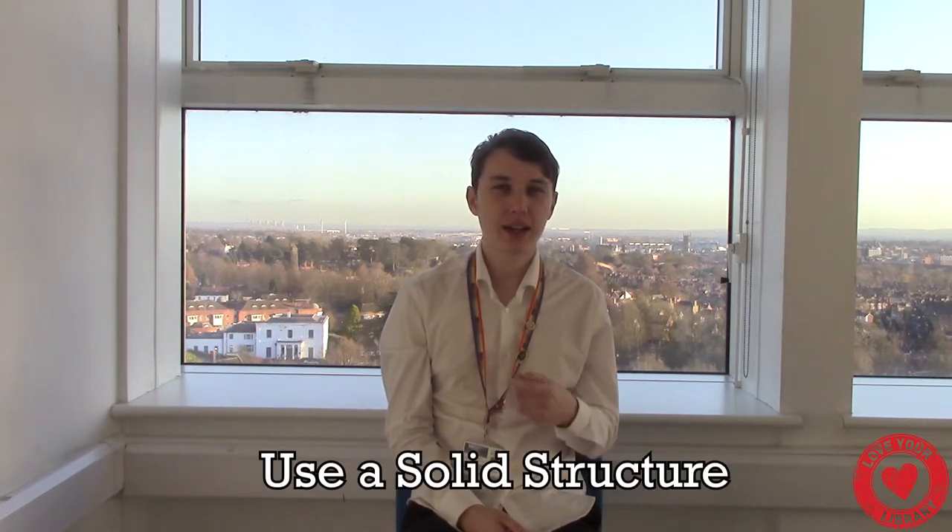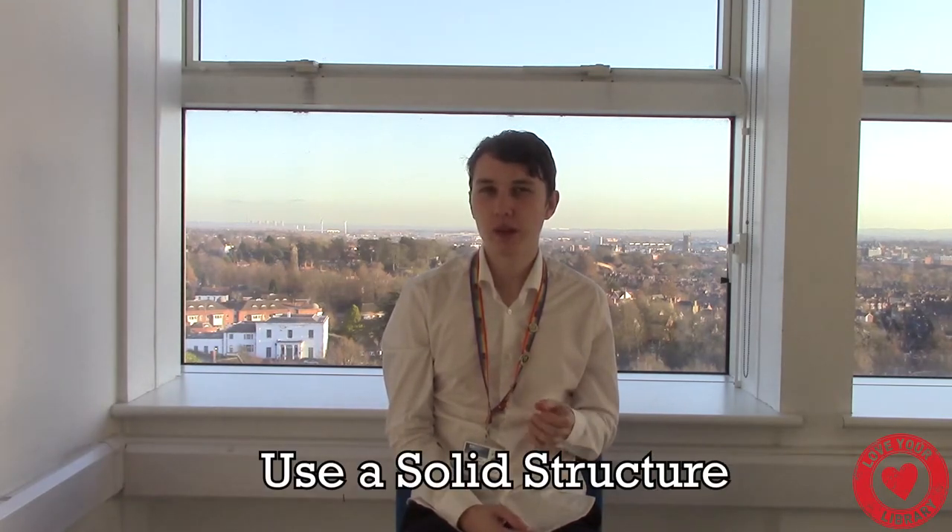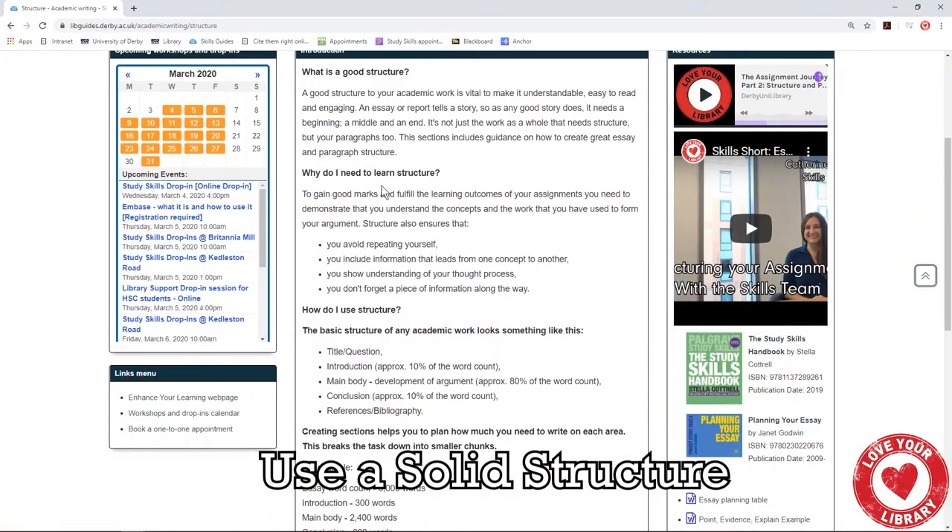One of the most important things to check whilst proofreading your work is that you actually have a solid structure. For more guidance on how to make these really good, check out our skills guides.